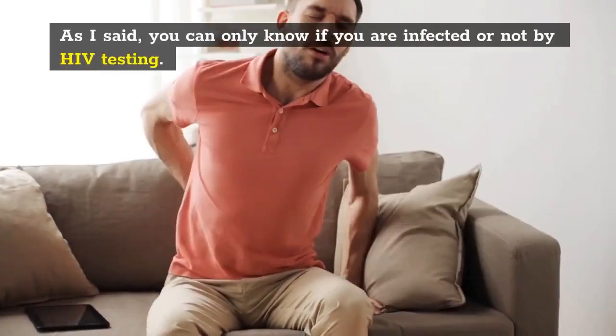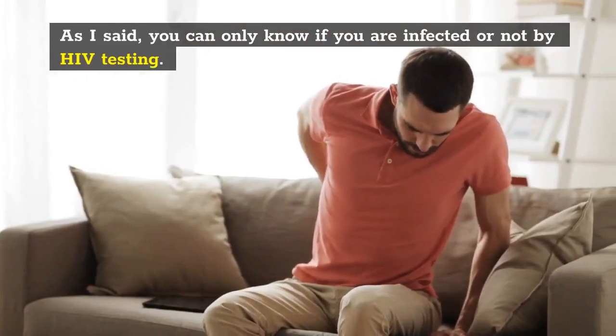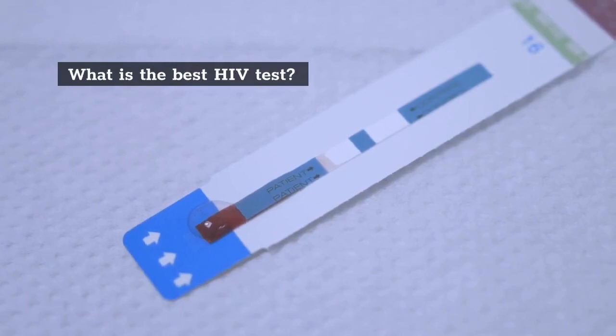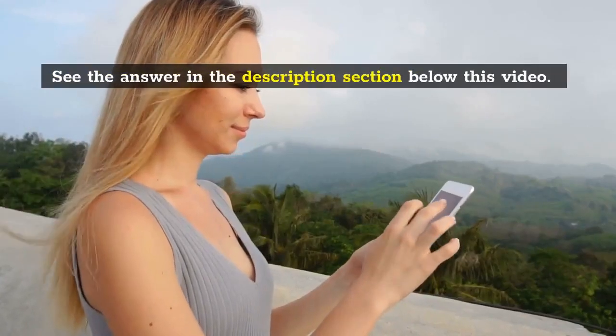As I said, you can only know if you are infected or not by HIV testing. Question: what is the best HIV test? See the answer in the description section below this video.